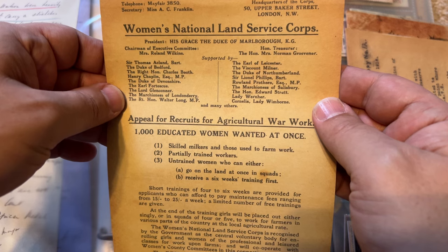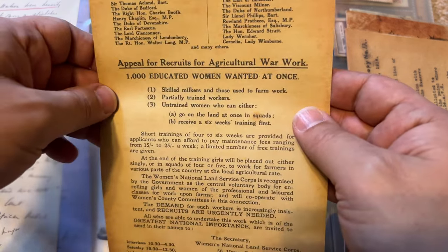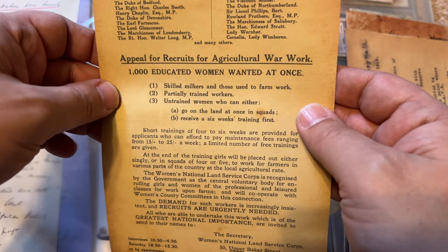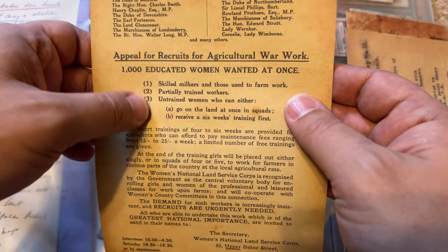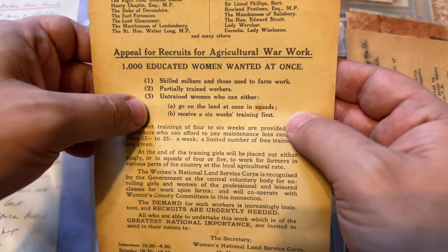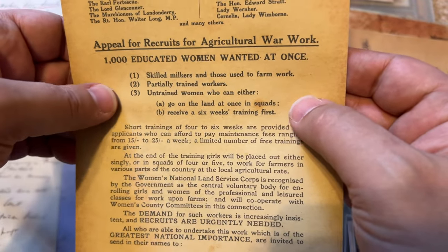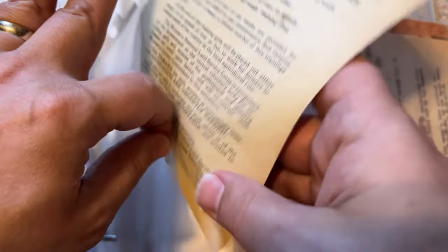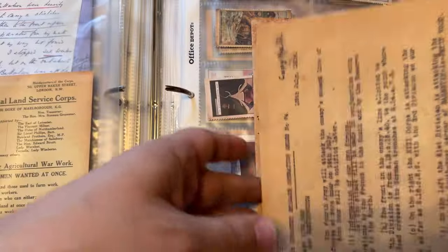Women's National Land Service Corps — appeal for recruits for agricultural war work. '1,000 educated women wanted at once: skilled milkers and those used to farm work, partially trained workers, and untrained women who can either go on the land at once in squads or receive six months' training first.' So this is recruiting women on the home front — and this isn't World War II, this is World War One. This shows how the war was affecting everybody.